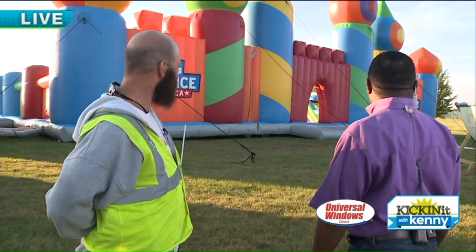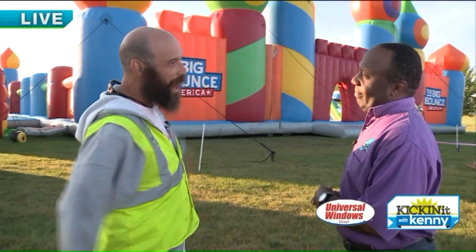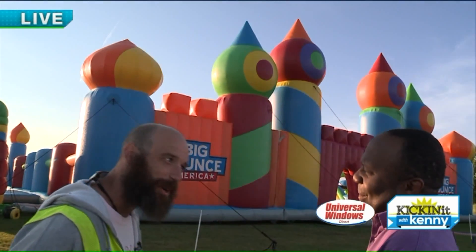That's our girl. Dex, that's a lot of bounce house, brother. It sure is. Well, tell us all about it, man. It's 100 foot by 100 foot. It's 40 feet at its tallest. It's got a DJ booth on the inside, a little obstacle course.